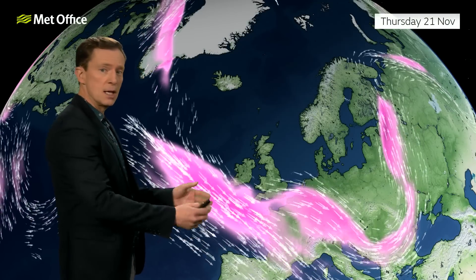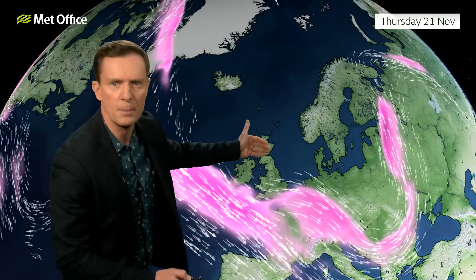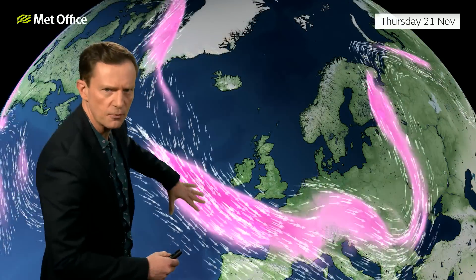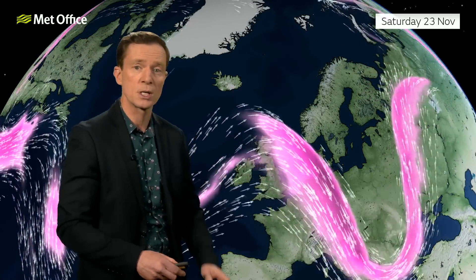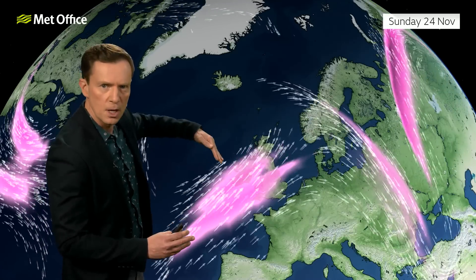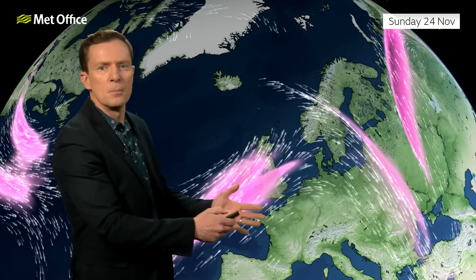Here's the bigger picture with the jet stream — that fast-moving ribbon of air high up in the atmosphere — diving to the south of the UK, meaning we are on the cold side of the jet, which is why it has been so chilly. As we go through the next couple of days, we see a few ripples and wiggles on the jet stream. By Sunday, we've seen a 90-degree flip in the jet stream, which has allowed much milder air to spread across the UK.